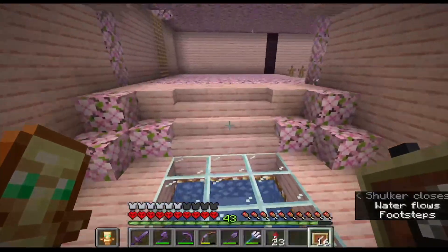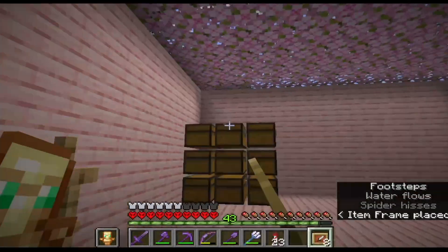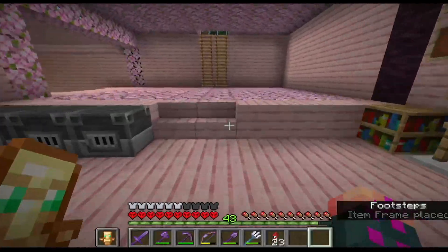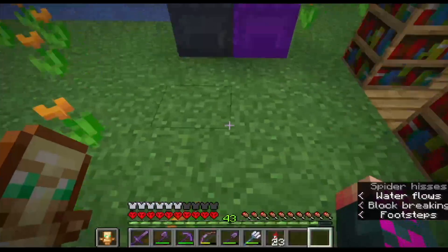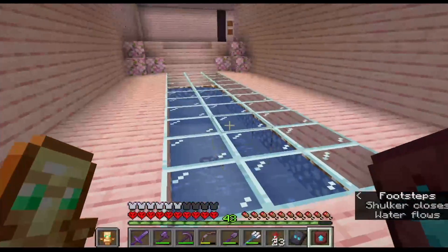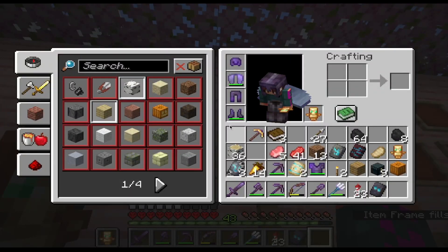Grab our item frames. Eventually we'll have to add some more for music discs, but this is just for our item frames for our armor trims. We'll have to make a video on collecting all the armor trims — that drops in a couple weeks, it's taking a while to edit. That's going to be filled with axolotls because I love axolotls. Grab our armor trims out of our shulker and we'll put them on the wall.